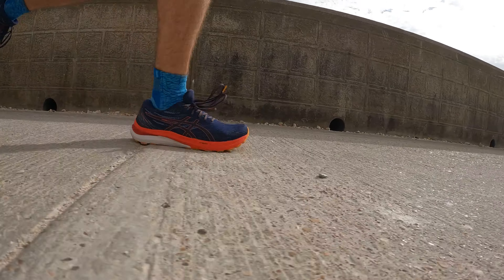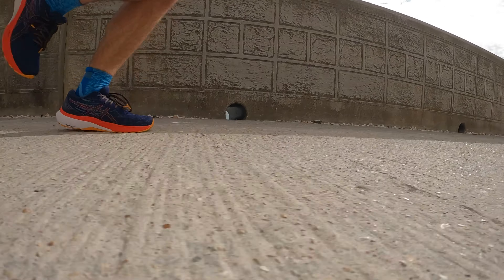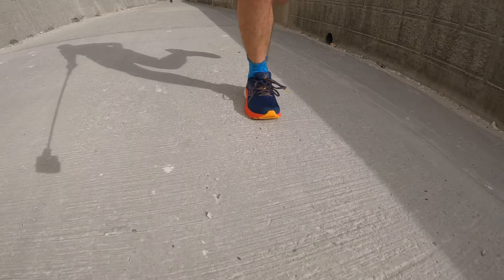I didn't really enjoy running in the shoe, but it felt competent at dealing with that pace and by the end of the run my legs felt fine — it did the job. Comparing it to non-stability shoes it still feels like a big stability shoe and feels quite hard on the ground, a bit firmer than what I'd normally expect for easy miles, but the FF Blast Plus does make a difference and makes the cushioning just a little bit nicer.